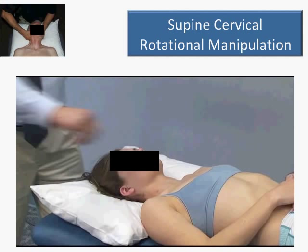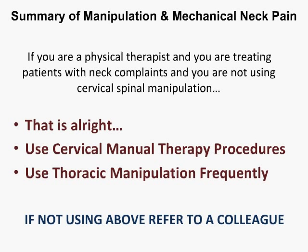In closing, when it comes to neck pain — if you're a physical therapist treating patients with neck complaints and not using cervical spine manipulation, that's all right. You should be using some type of manual therapy procedures: at least thrust manipulation of the thoracic spine or some type of cervical manual procedures. You should liberally work on the thoracic spine in that population. If not doing the above, refer to a colleague. Thank you very much.